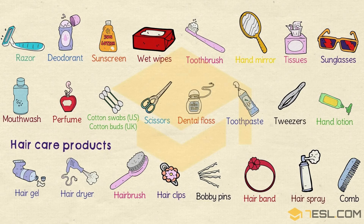Cotton swabs or Cotton buds. Scissors. Dental floss. Toothpaste. Tweezer. Hand lotion. Hair gel. Hair dryer. Hair brush. Hair clips. Bobby pins. Hairband. Hairspray. Comb.